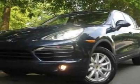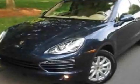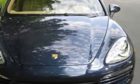Look at this new 2012 Porsche Cayenne. For your protection, this vehicle has a full factory warranty. This Cayenne boasts a 3.6-liter engine and has an 8-speed Tiptronic transmission.